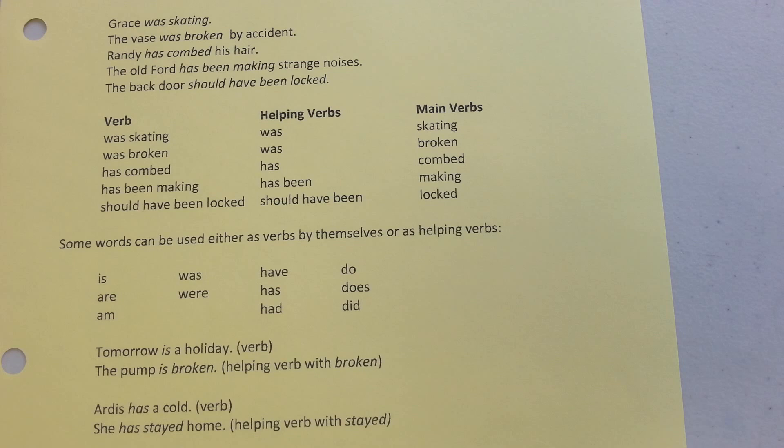Some words can be used either as verbs by themselves or as helping verbs. Here are a list of them. Here are some examples. 'Tomorrow is a holiday' — here we just have the main verb. 'The pump is broken' — helping verb with 'broken.' 'Arias has a cold' — 'has' is a verb by itself. 'She has stayed home today' — now 'has' is a helping verb with 'stayed.'